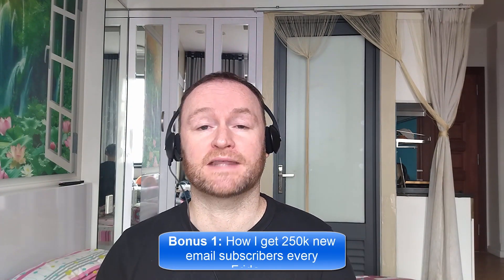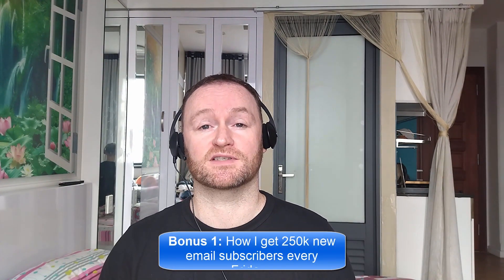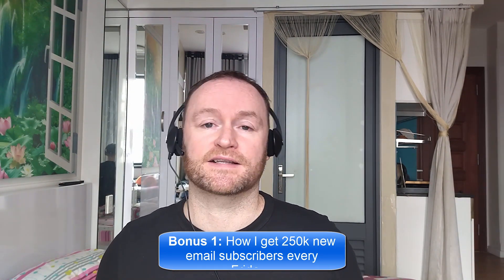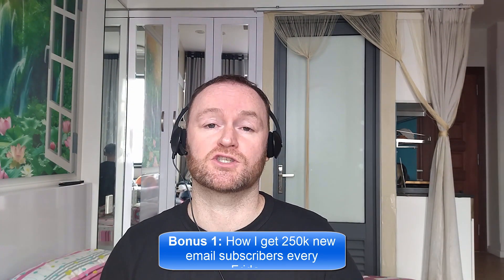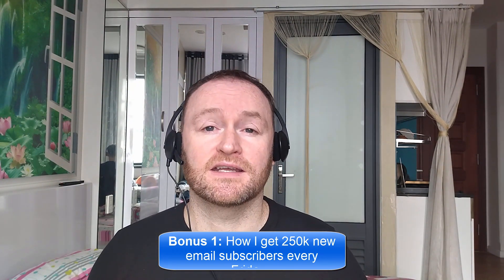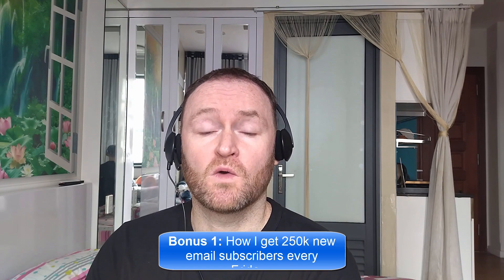Bonus number one: I'm going to show you how I get 250,000 brand new email subscribers every single Friday. This is not a method or a technique or anything like that. I literally show you where to go, how to pick them up, you get them guaranteed, and then you mail them with your self-hosted autoresponder that I also show you how to set up. The self-hosted autoresponder costs between $3 and $12 per month, so it's very, very cheap, even when you have 5 million email subscribers.